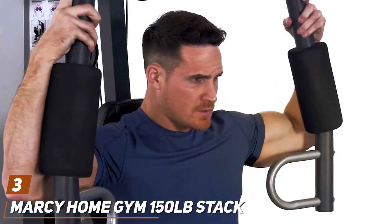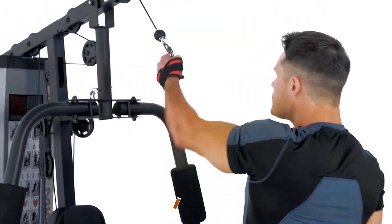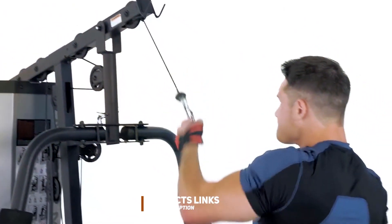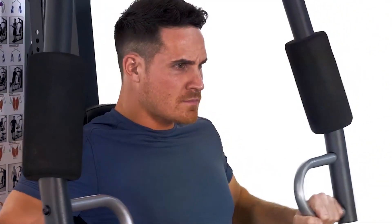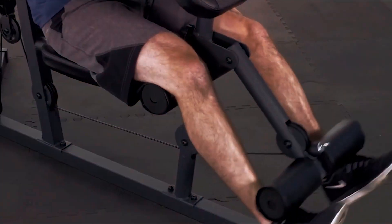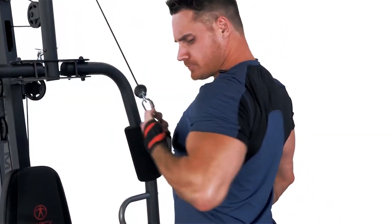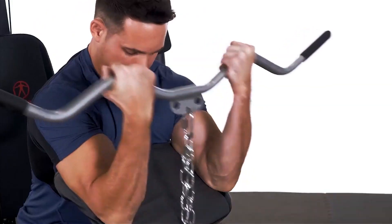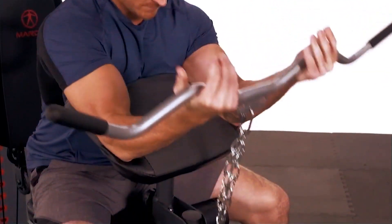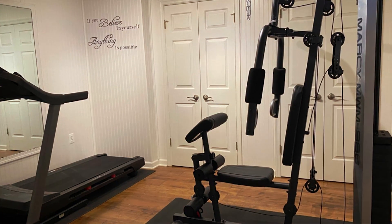Next up at number 3, we have the Mercy Home Gym 150lb Stack, a versatile and robust machine designed to cater to a wide range of fitness goals. This comprehensive home gym system features a 150lb selectorized weight stack, allowing users to adjust the resistance to match their strength level easily. The machine's sturdy construction ensures longevity and durability, supporting users through countless workouts. The Mercy Home Gym is equipped with multiple workout stations, including a dual function press arm, lat pull-down bar, and leg developer, enabling users to perform a variety of exercises targeting different muscle groups. High-density foam padding provides comfort during exercises, reducing the risk of strain and injury.